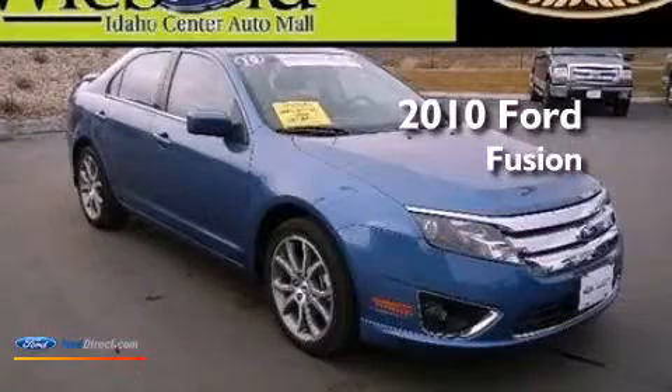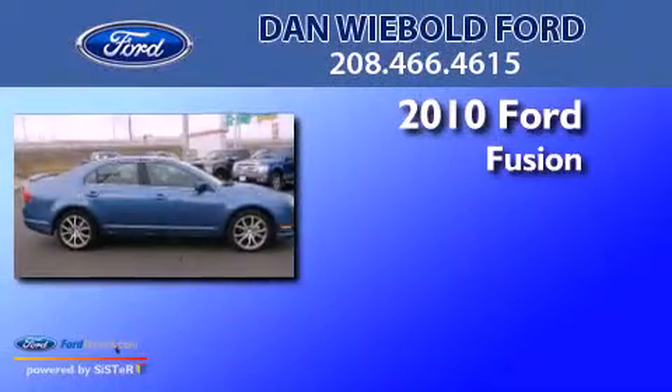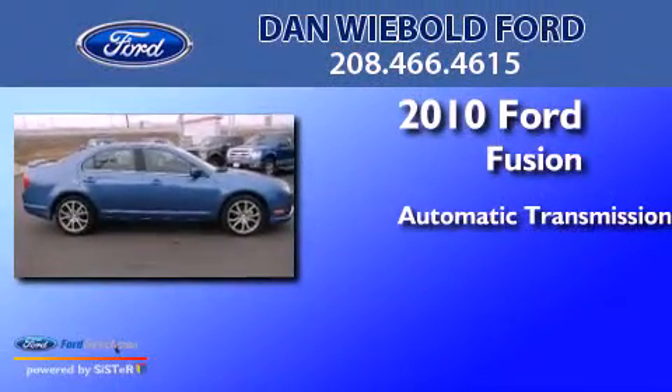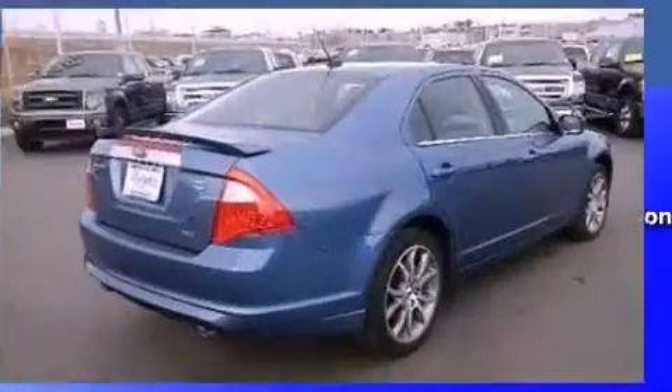This is a certified pre-owned 2010 Ford Fusion. This four-door sedan has an automatic transmission, a 3.0 liter V6, and all-wheel drive.